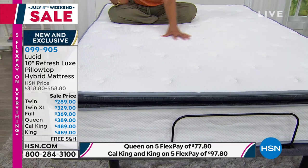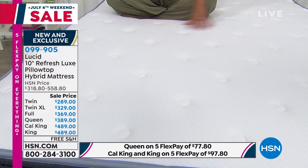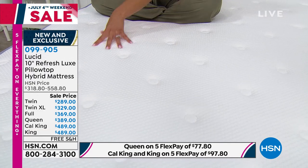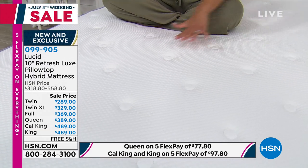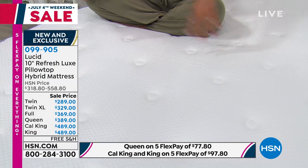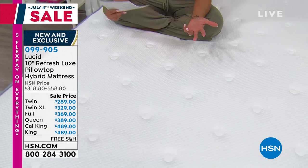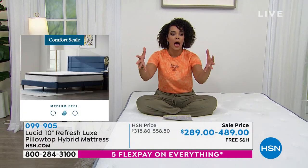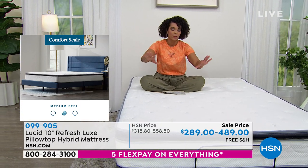It comes in a box — when it arrives, we cover the shipping and handling. You open it out of the box rolled up, unroll it, and it's going to bloom. We'll show you the video so you can visually see how this arrives at your doorstep. This is what makes it convenient — you don't have to worry about setup people. You just cut open the plastic, roll it out, take it off, and let it do its thing. It blooms up because it was highly compressed when delivered.